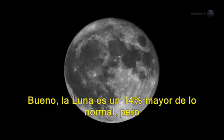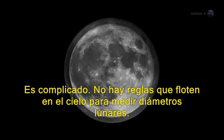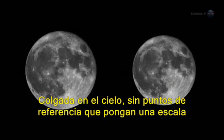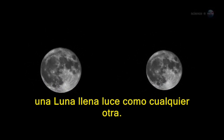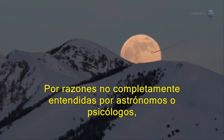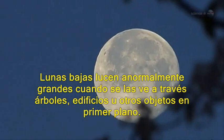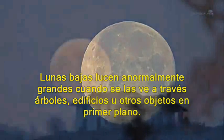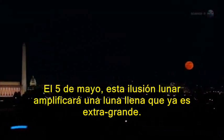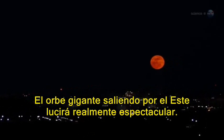The moon is 14% bigger than usual, but can you really tell the difference? It's tricky. There are no rulers floating in the sky to measure lunar diameters. Hanging high overhead with no reference points to provide a sense of scale, one full moon can seem much like any other. The best time to look is when the moon is near the horizon. For reasons not fully understood by astronomers or psychologists, low-hanging moons look unnaturally large when they beam through trees, buildings, and other foreground objects. On May 5, this moon illusion will amplify a full moon that's extra big to begin with. The swollen orb rising in the east at sunset will seem super indeed.